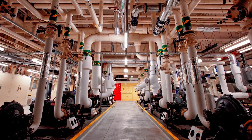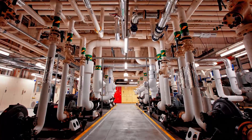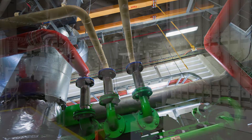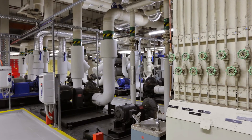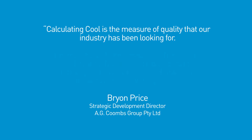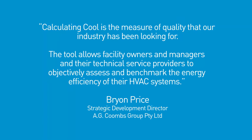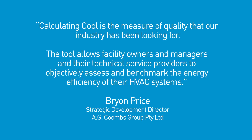Owners of commercial office buildings of any age or grade can now find out how to make their buildings perform better, systems last longer, save money, and keep tenants happier. Calculating Cool recognises that HVAC energy efficiency isn't just dependent on design and technology. It also relies on good management and operational practices and good maintenance. For that reason, Calculating Cool is the measure of quality that our industry has been looking for. The tool allows facility owners and managers and their technical service providers to objectively assess and benchmark the energy efficiency of their HVAC systems.